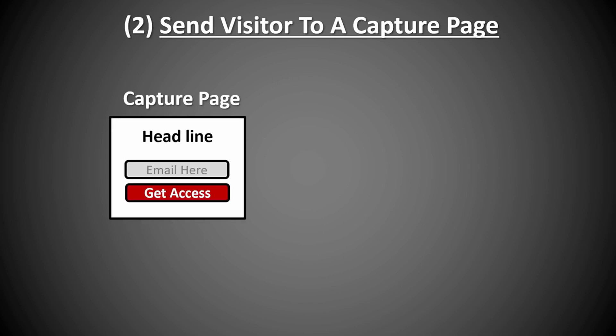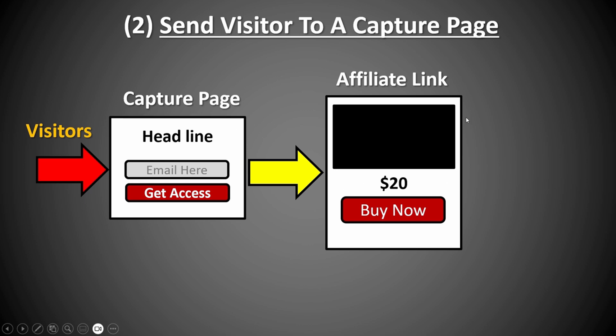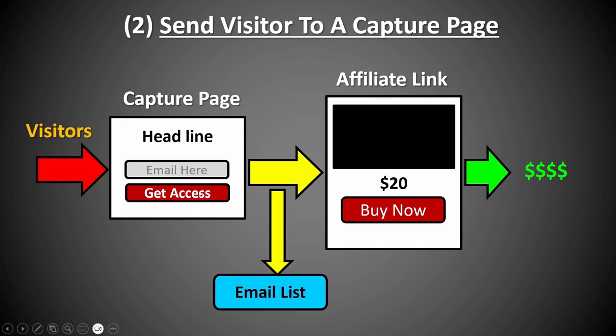The second model is to send visitors to a capture page — a simple page with a headline and an opt-in form, maybe also a video. The purpose of this capture page is to grab your visitors' attention and get them to opt into the form. Once you send visitors to this capture page, a portion of them will opt in to get instant access to learn more about what you're offering. They then get redirected directly to the affiliate link where they can purchase. At the same time, because they opted in, you're building your email list and can set up a follow-up sequence to send people back to your affiliate link, giving you a better chance to get more sales.